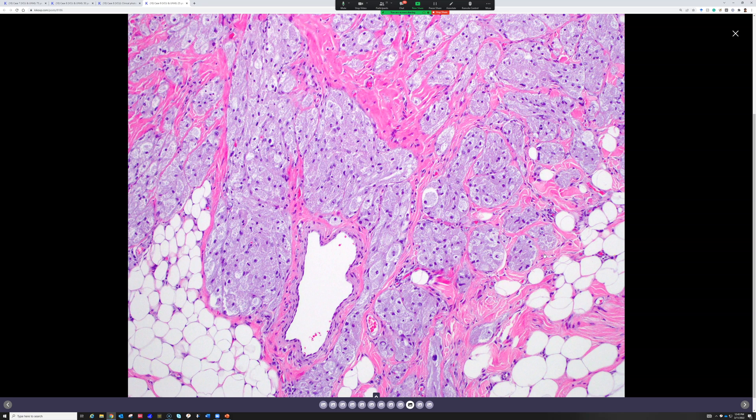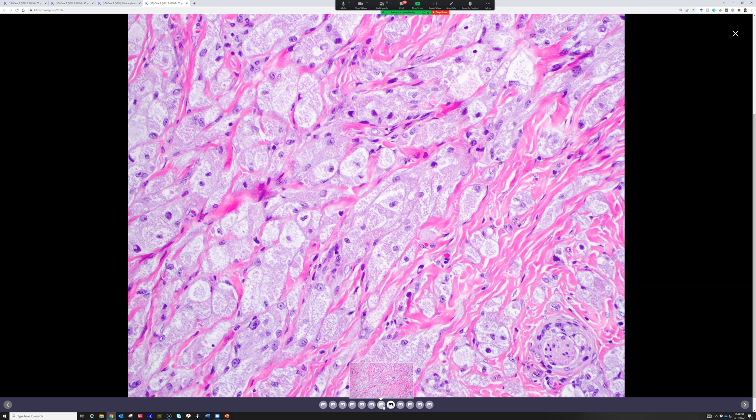They weave between the collagen and around things and into the fat — I've even seen them go into muscle. That pattern of growth does not imply aggressive behavior; that's just the way they grow. Now, what about the nerve surrounding? What kind of comment do I need to make about that, or does it change what we call this?